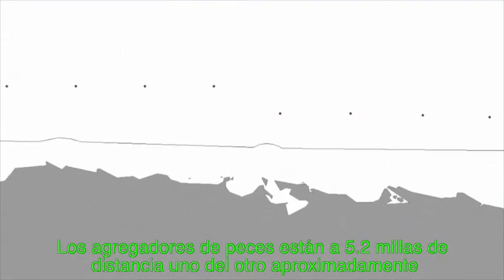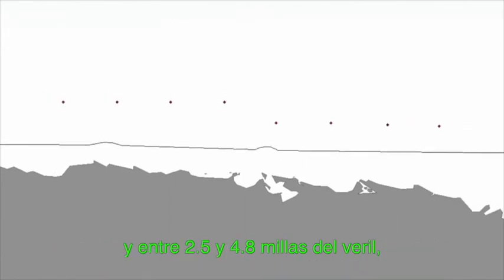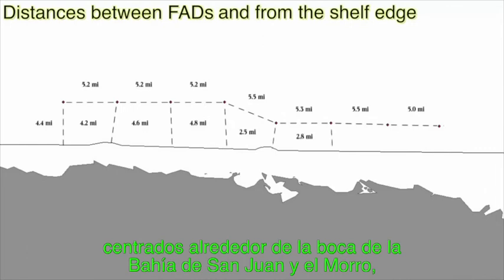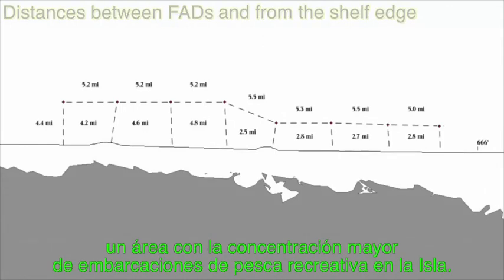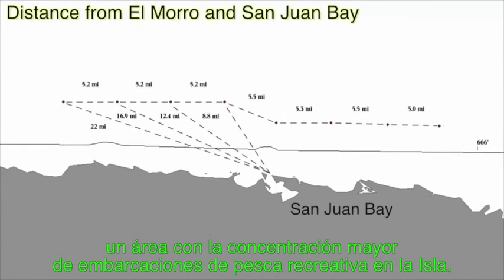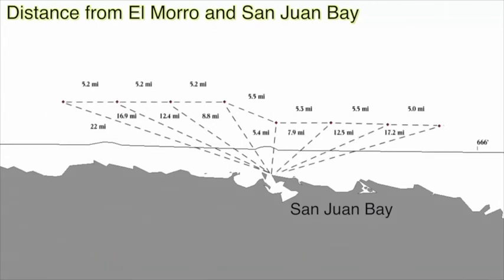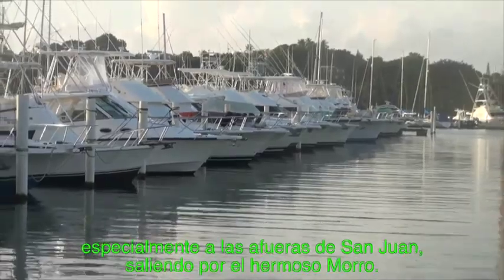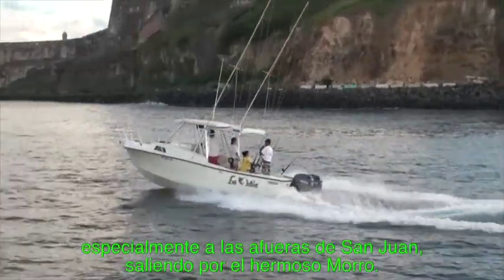The FADs are about 5.2 miles apart, and between 2.5 and 4.8 miles off the shelf break, centered around the mouth of San Juan Bay and El Morro — an area with a very high concentration of sport fishing vessels around the island. Sport fishing is huge in Puerto Rico, especially out of San Juan and off of beautiful El Morro.